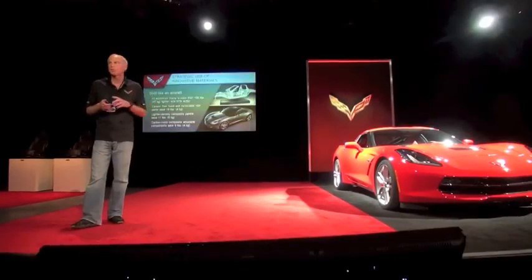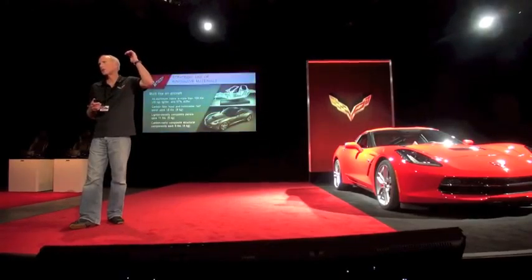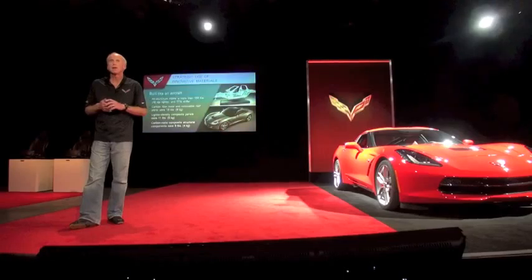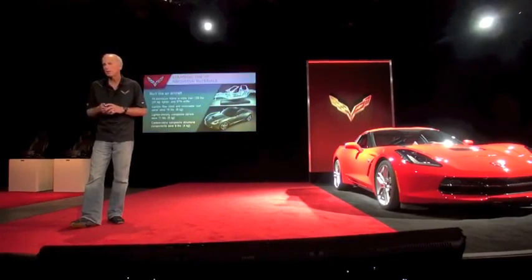The Corvette is built much like an aircraft. When you look at aerospace technology, it rolls down into race cars, and then we eventually put it on the street. Corvette has been a pioneer in doing just that.